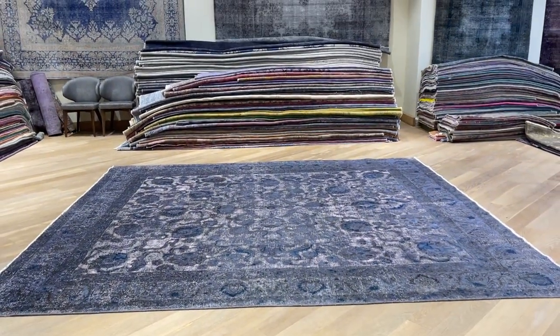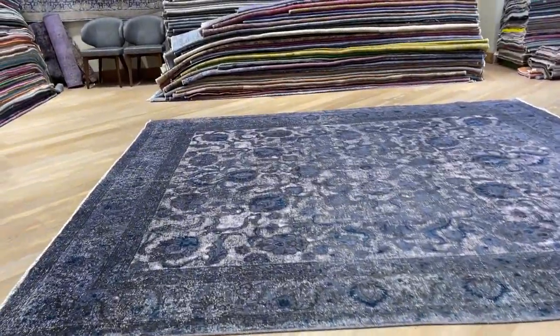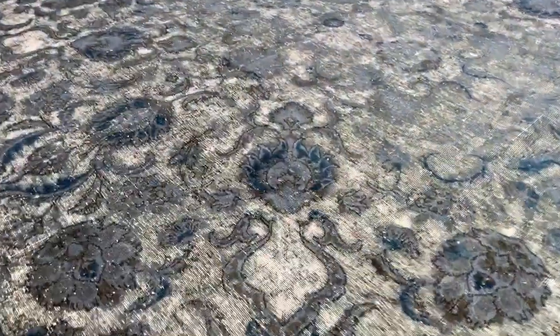From here you get a better idea — the whole background area is pink. The carpet has a very nice gray-blue color combination. These designs have been hand carved out and are so beautiful.